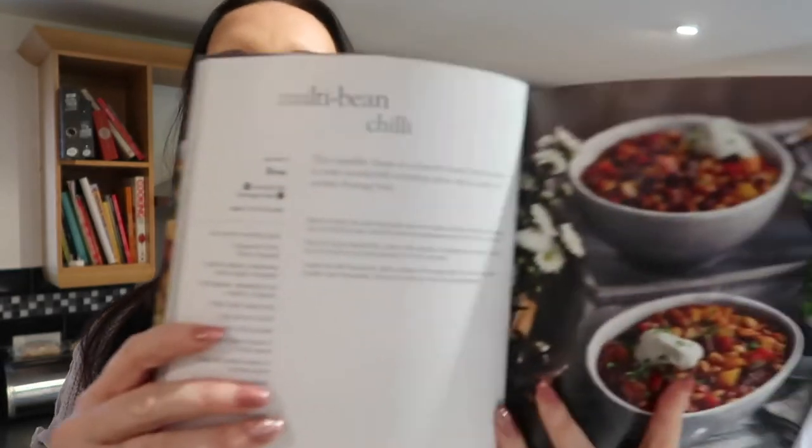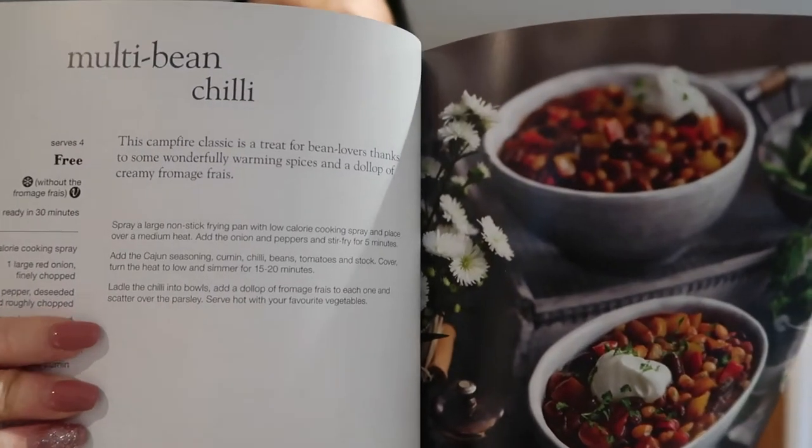I'm also going to be doing this week the multi bean chilli. I'll be taking all sorts of photos on my Instagram, so if you follow me on Instagram, look out for the photos there and I will post the recipes there as well. I can leave that recipe below if anybody's interested.